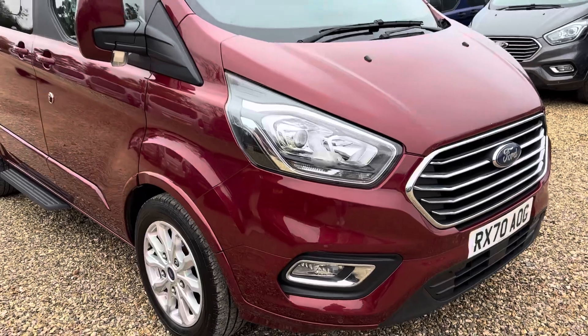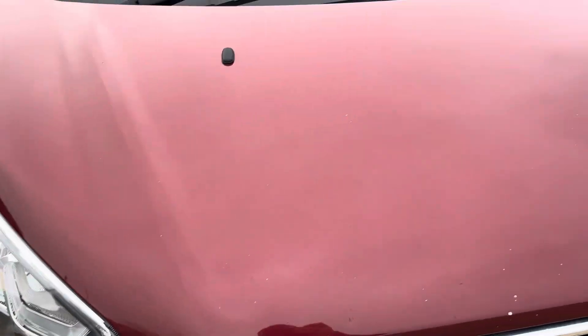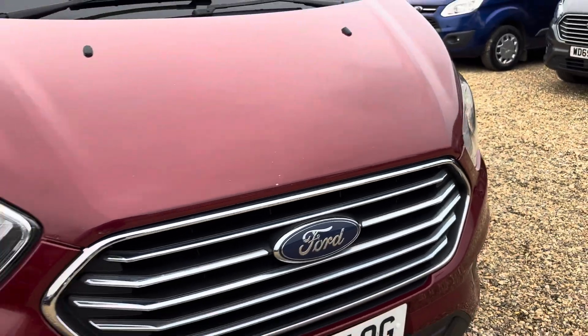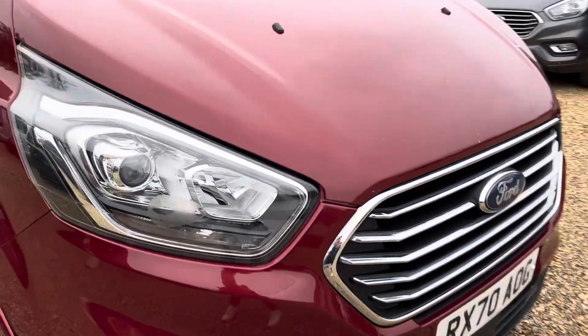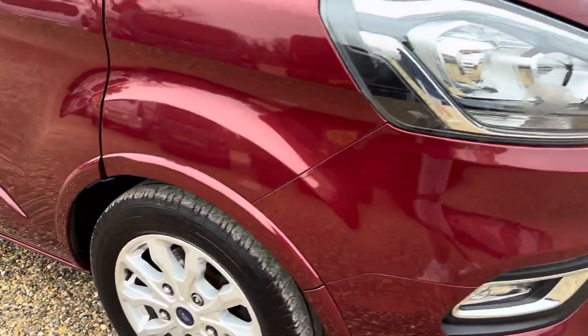This will make somebody an absolutely lovely WAV. Given the age and mileage there are a couple of marks, namely these stone chips on the bonnet. We will get a touch-up pen so we'll improve those slightly, but as always we do like to point everything out that we see — but that is about the worst of it on this one.